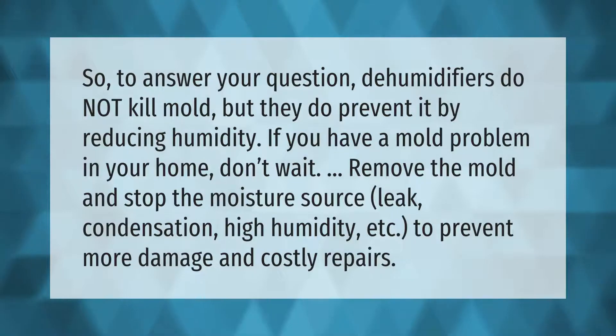Dehumidifiers do not kill mold, but they do prevent it by reducing humidity. If you have a mold problem in your home, don't wait — remove the mold and stop the moisture source, whether that's a leak, condensation, or high humidity, to prevent more damage and costly repairs.